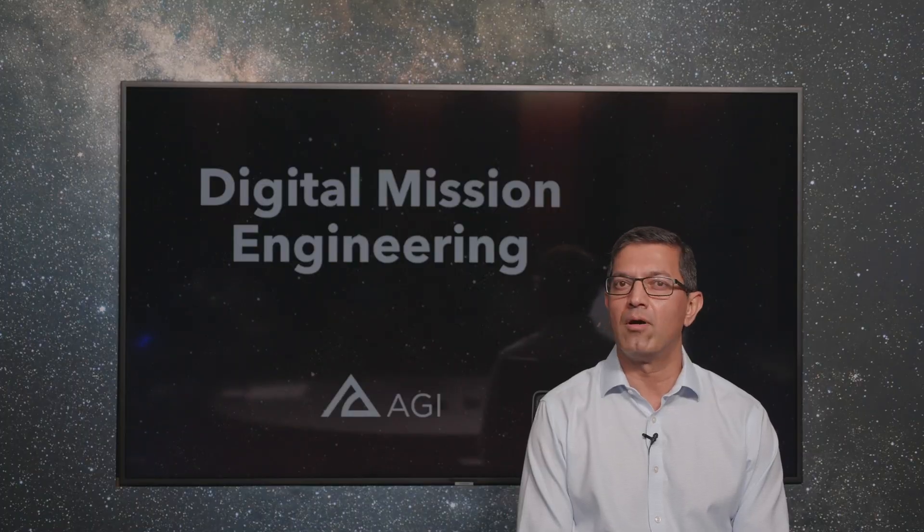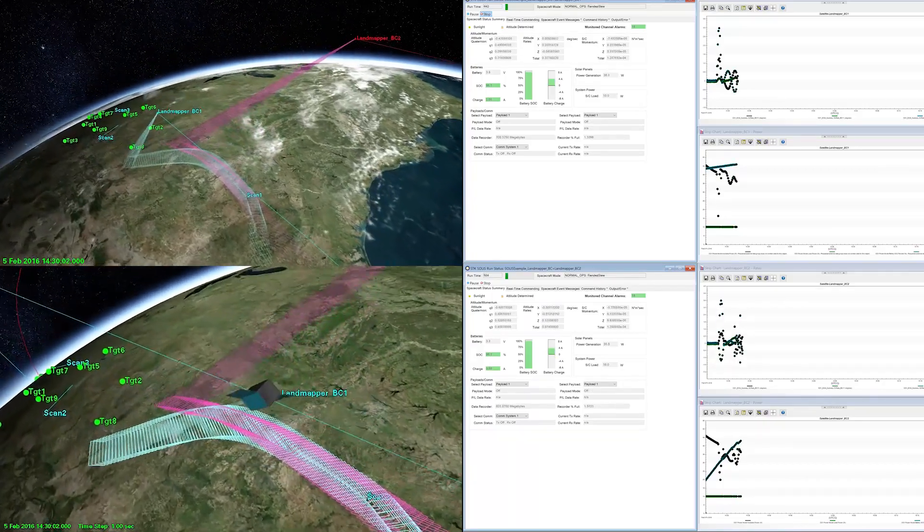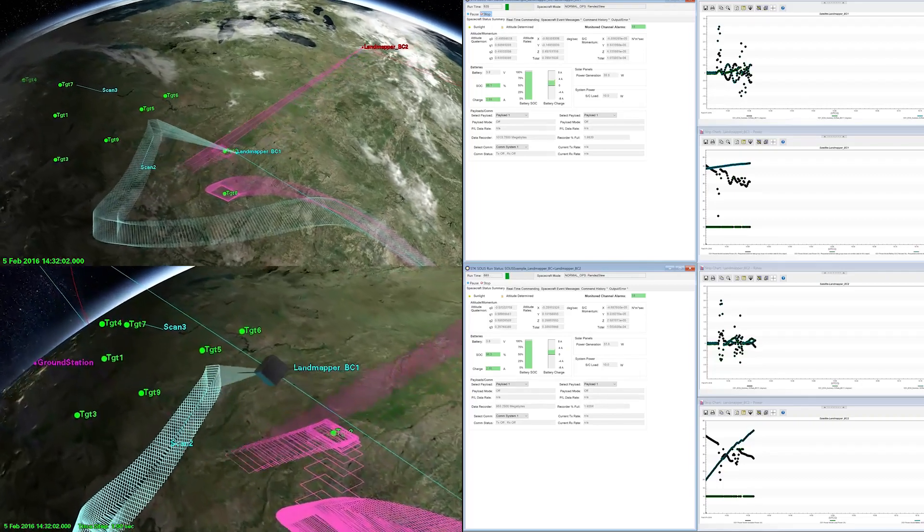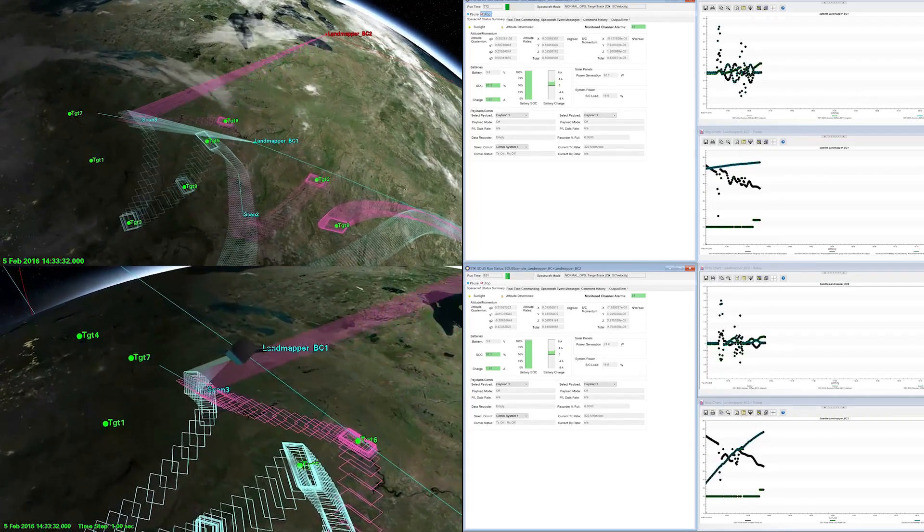Within that flight software, all the important components are being modeled. For example, the attitude thrusters, the reaction wheels, and the magnetic torquers, through to the payload data recorders and the power systems and more.